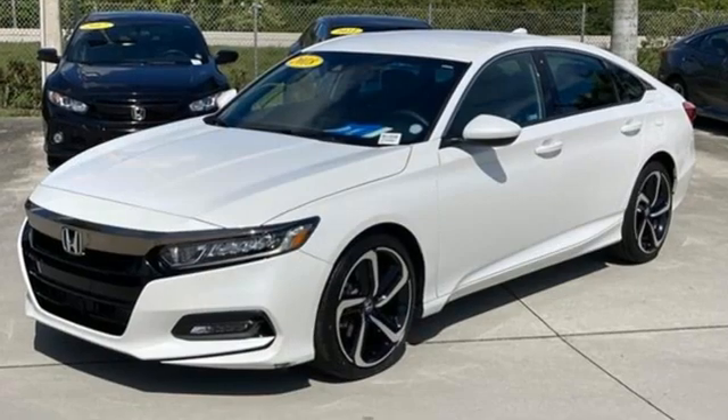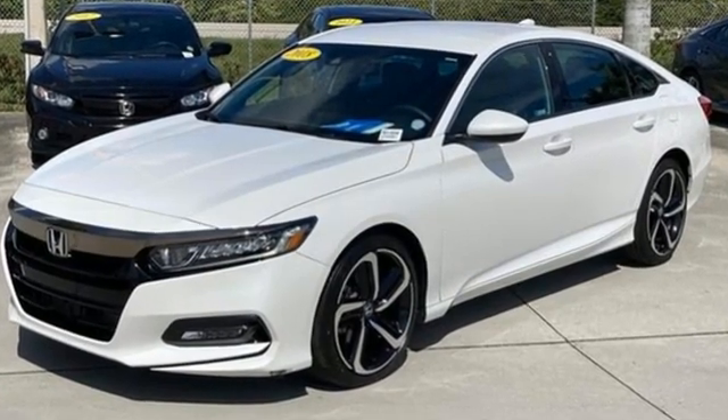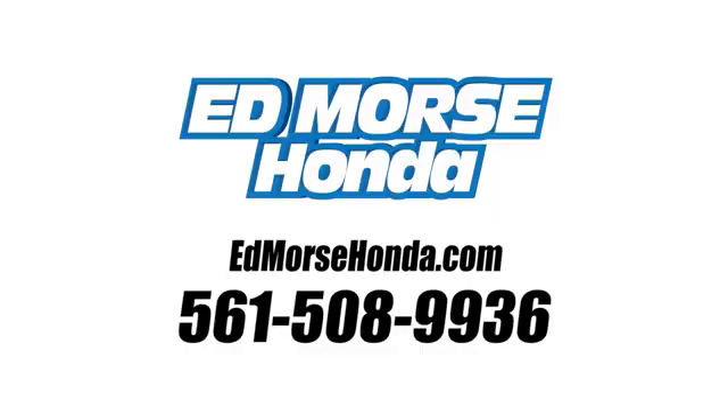Honda's created some of the most admired vehicles on the planet. Take it for a test drive today. Call us today at 561-508-9936. For value and for service, it's Edmars.